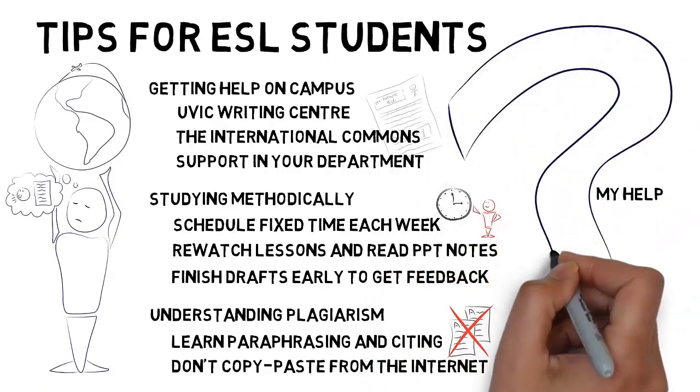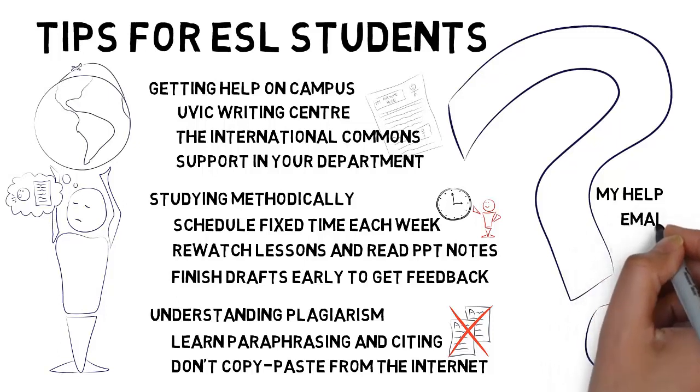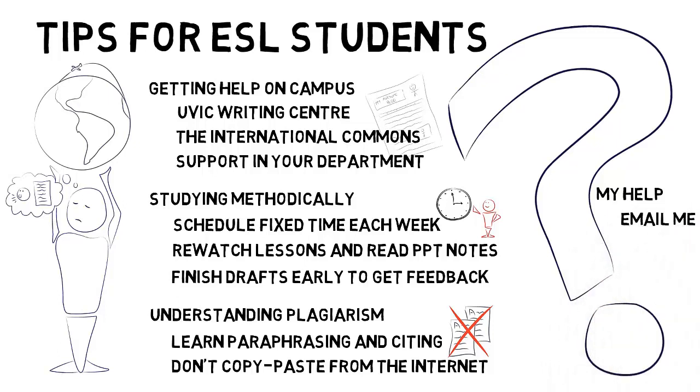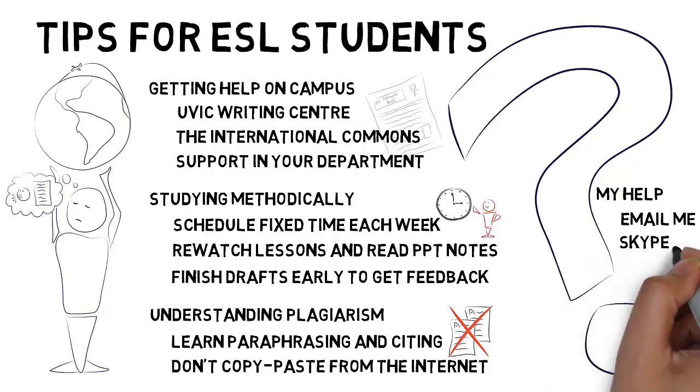If you want extra help getting the support you need to succeed, please email me with your questions. I'm happy to give you feedback on your work if you complete it early, suggest additional resources that can help you, or help you solve any problems that you may be having in the course. I can also meet you via Skype if you'd prefer to talk.